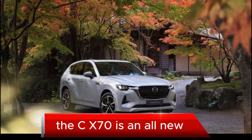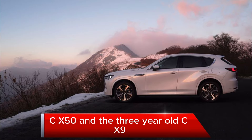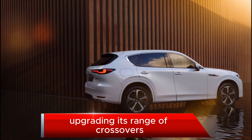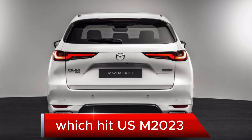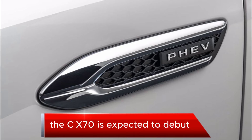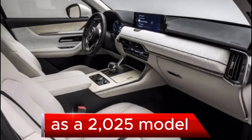The CX-70 is an all-new SUV that slots in between the compact CX-50 and the three-row CX-9. Mazda is in the process of upgrading its range of crossovers, which started with the three-row 2024 CX-90 that hit the US in 2023. The CX-70 is expected to debut and hit the market in 2024 as a 2025 model.